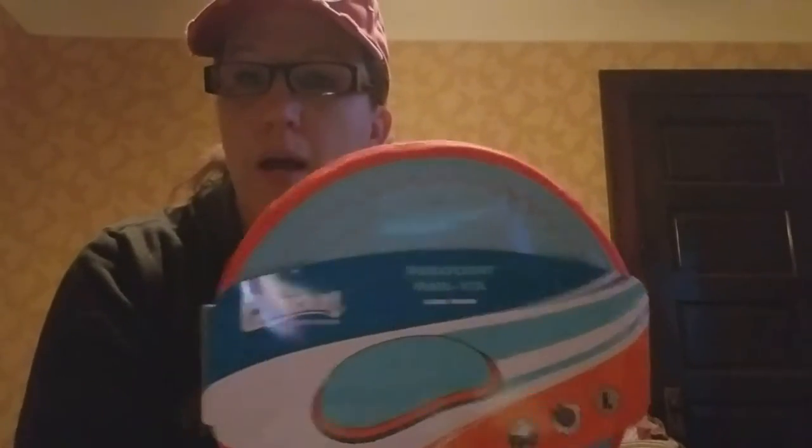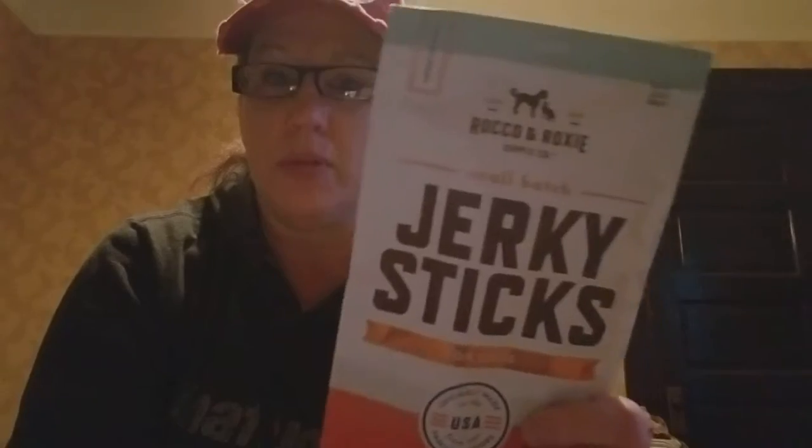Chuck It sent these ParaFlights; they also sent Zipflights. My packet happened to have the ParaFlight in it — great company, great donation. Rocco and Roxy sent these jerky sticks. This is the third year that they've sponsored UpDiff, and they send us these every year. Everybody loves them, so thank you very much to Rocco and Roxy.